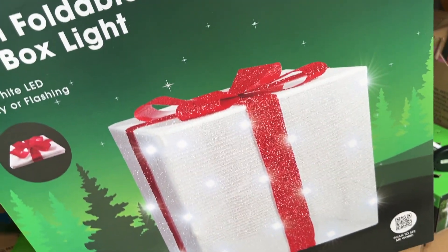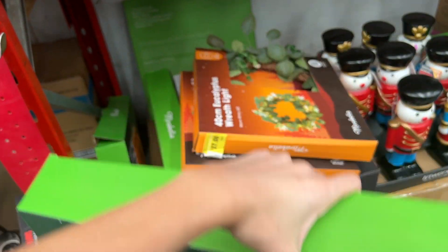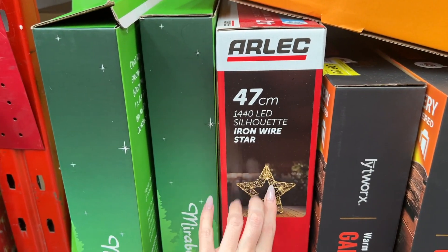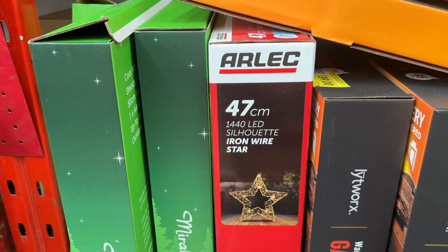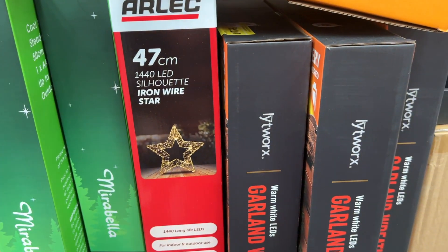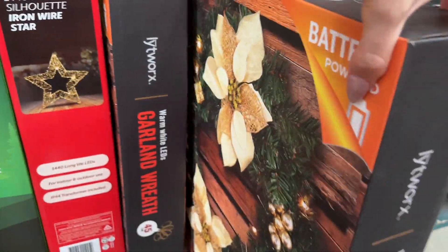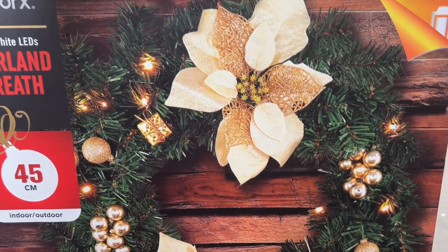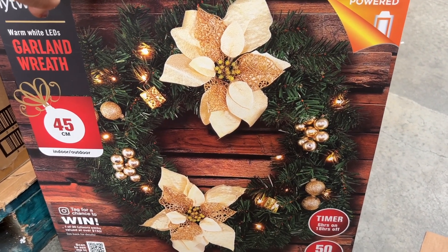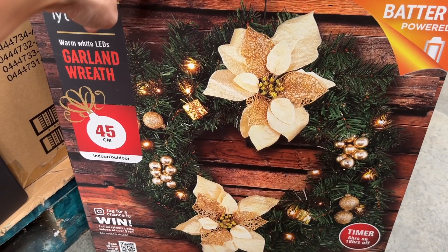Down here we have some giant foldable tinsel gift box lights — these are $48. There is an iron wire star here, I can't see a price. There's a garland wreath — $39, 45 centimetres, battery powered, with a timer — six hours on, 18 hours off. That's smart. Hang on a minute — did we just find our wreath?